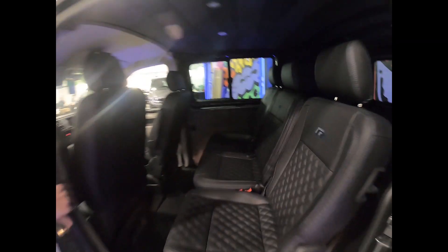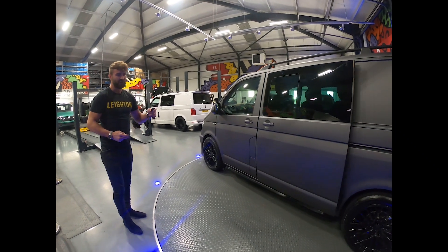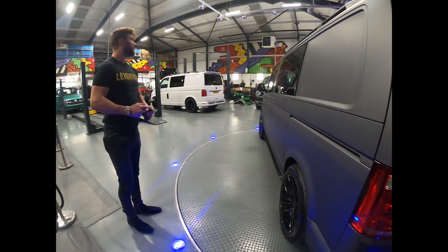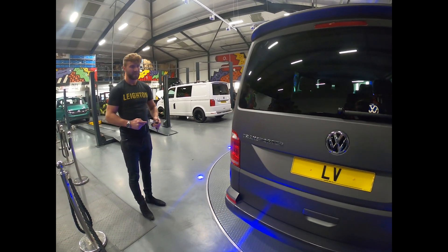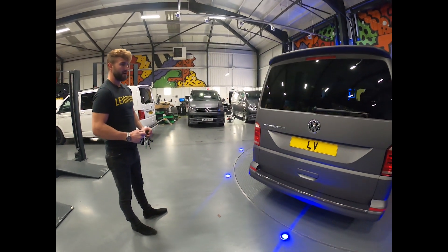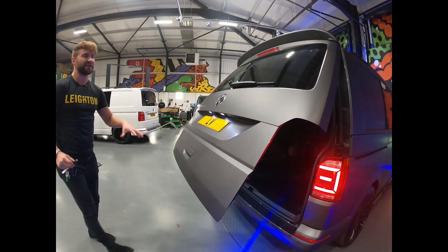Moving around to the rear, we've also lowered the vehicle 40mm, which is part of the LV Sportline kit. It's a tailgate model, and it's also got all the lining done on the inside. It is an electric tailgate.